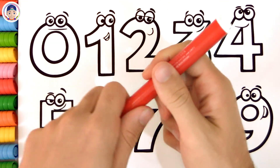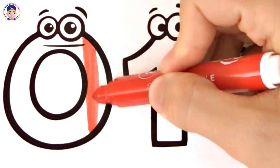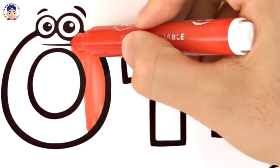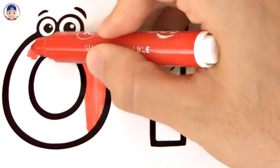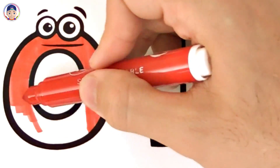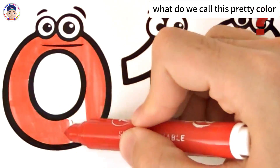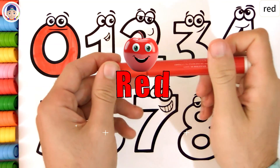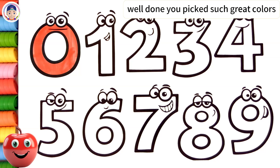Blue. What do we call this pretty color? Red. Well done! You picked such great colors!